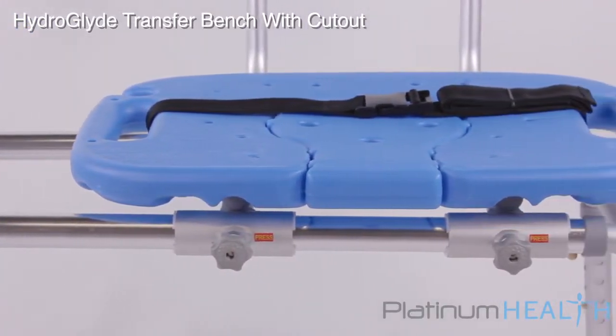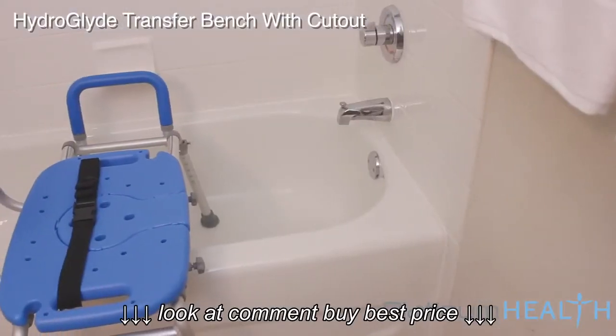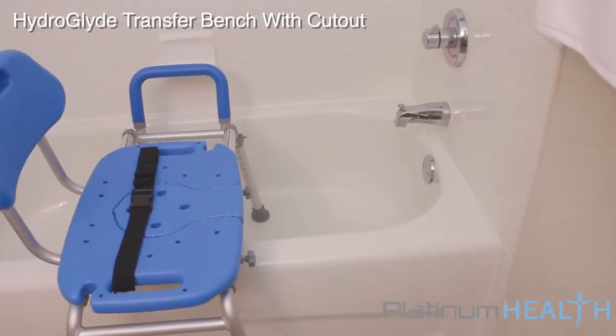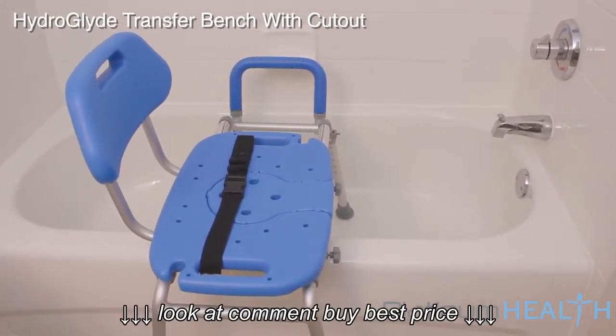The HydroGlide was designed by a team of dedicated healthcare professionals to help bring comfort, safety, dignity, and pleasure back to bathing. Imagine enjoying your bath or shower again without the fear of slipping or falling.